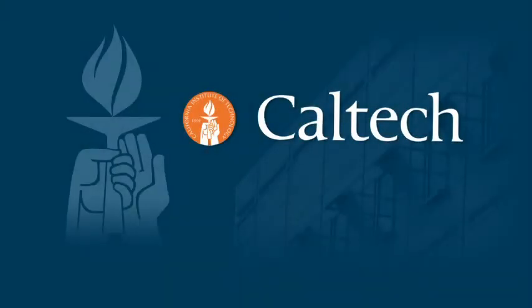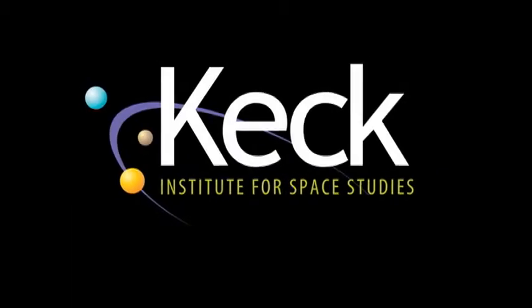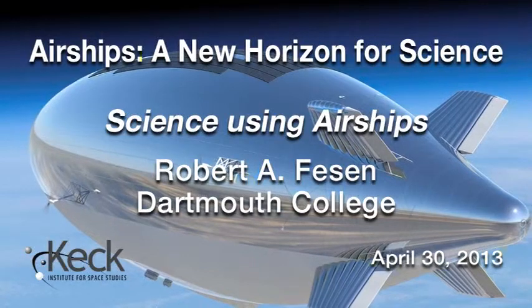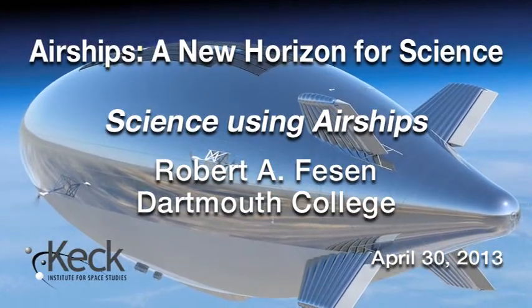The following program is brought to you by Caltech. Our external co-lead from Dartmouth, Professor Robert Fiesen, is a professor of physics and astronomy. He has spent time at the University of Colorado Boulder, NASA Goddard Space Flight Center, served as acting director of MDM Observatory at Kitt Peak, and has been on the board of directors at the 10 Meter Salt Telescope in South Africa.